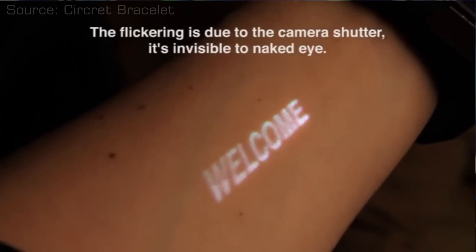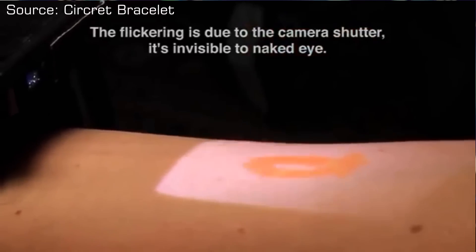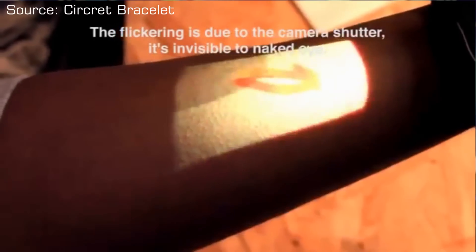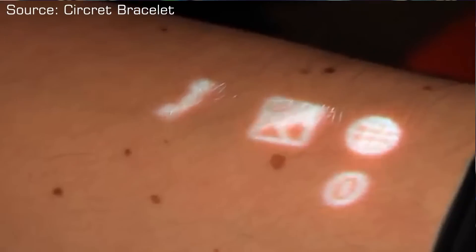When you think about it, this is really a tiny computer sitting right on your wrist — it has a processor, a battery, a memory module, a Wi-Fi adapter, and a whole bunch of other parts that make up a computer. The company Secret has been working on this for a very long time and recently released a video showing the first working prototype, which is still in a very early stage but can definitely turn into something more functional.